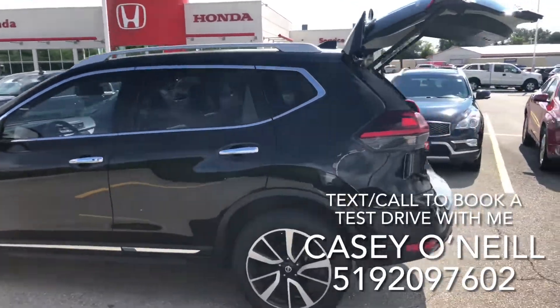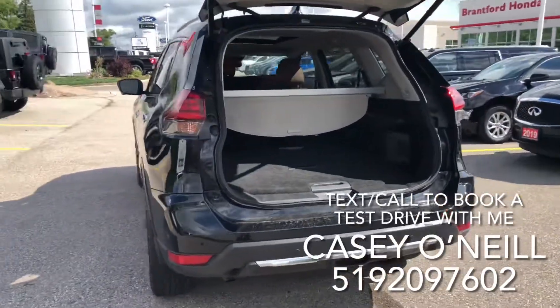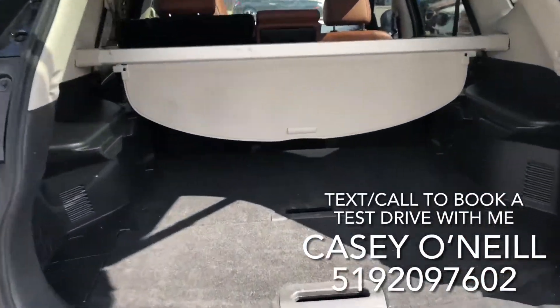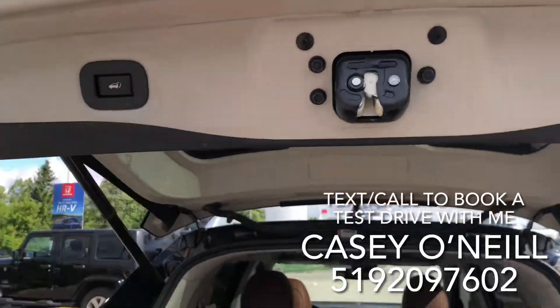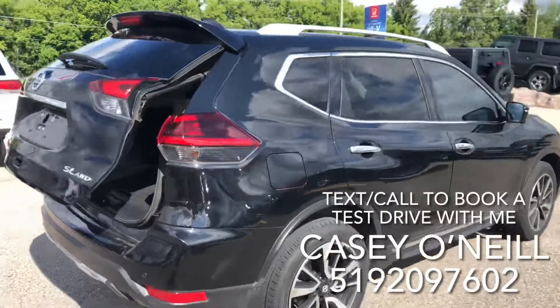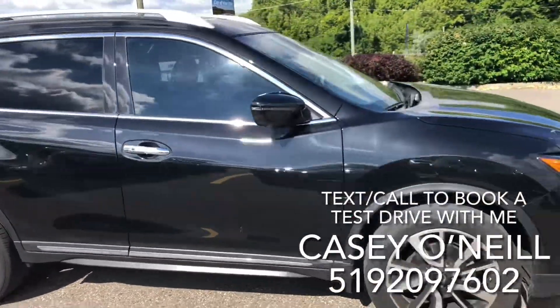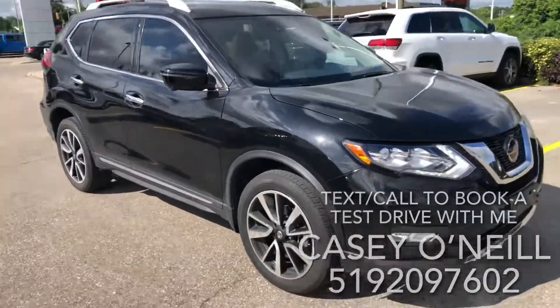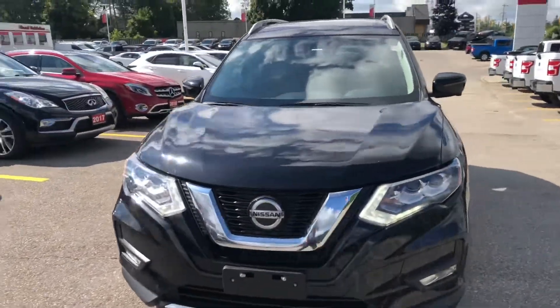Beautiful alloy rims. Coming around the back, you've got a nice big trunk with a tonneau cover that stretches out. The seats fold down nice and flat, and it does have the power lift gate as well — so it's hands-free. This is the SL all-wheel drive model, so it is top of the line. It's got roof rails — just add the crossbars and you're good. Coming around the front, it looks beautiful and it's in great condition.